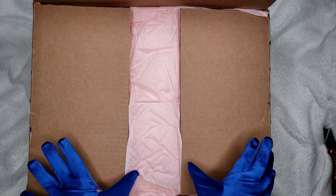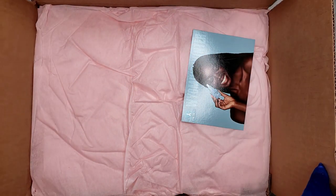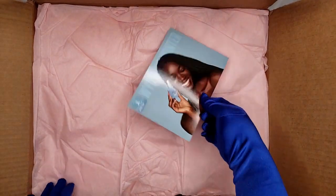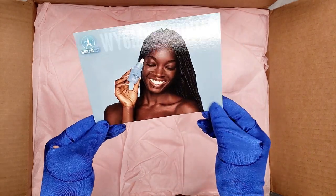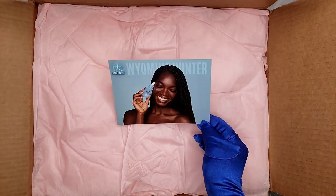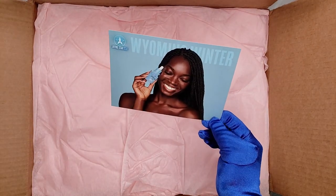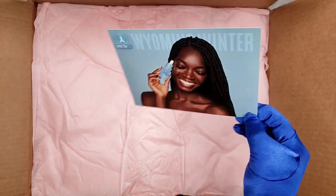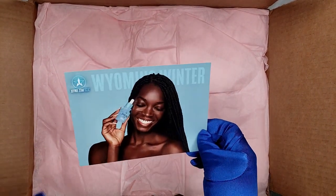Usually we have the white plain paper, but this time they have pink regular paper. This is the Wyoming Winter postcard — yes, a beautiful girl! And there's a face oil — I love the scent of this, it's like bubblegum.